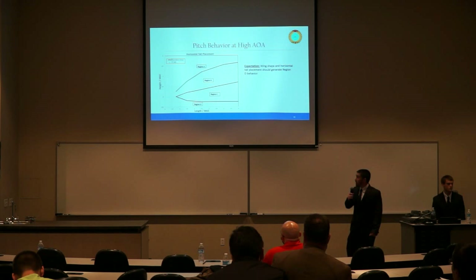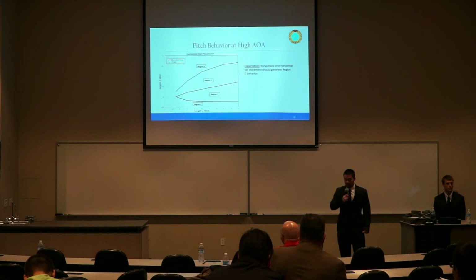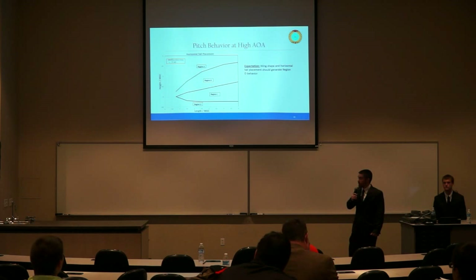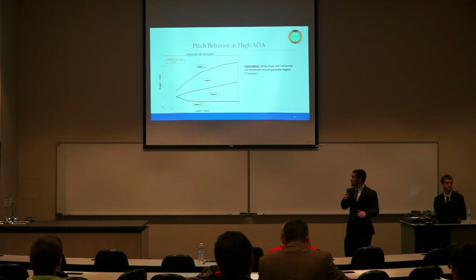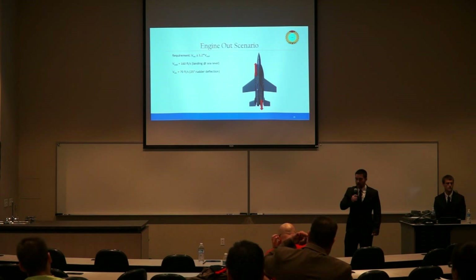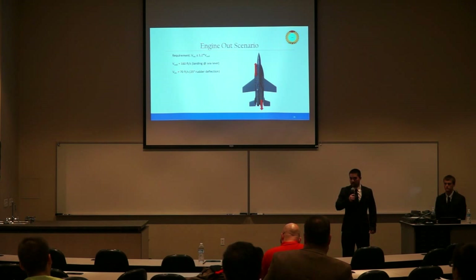For the engine-out scenario, our requirement was to fly at least 1.2 times stall speed. Because our engines are so close to the fuselage centerline, our minimum control speed is actually well below stall speed. Therefore, the engine-out scenario is not mission-critical or design-driving.